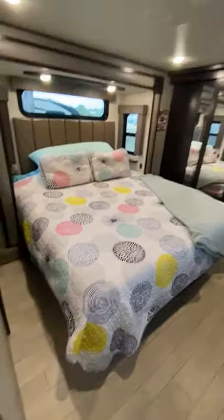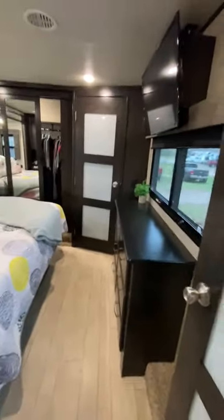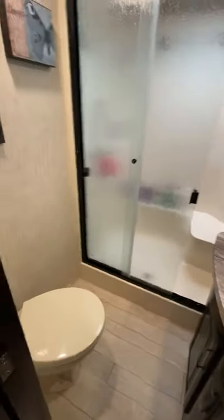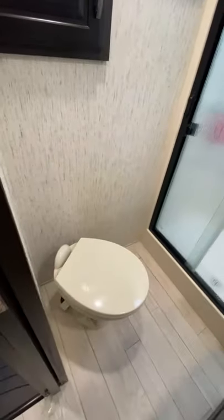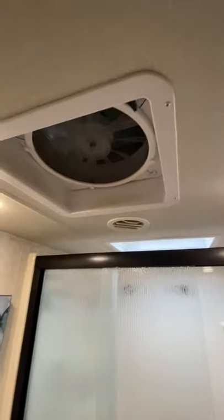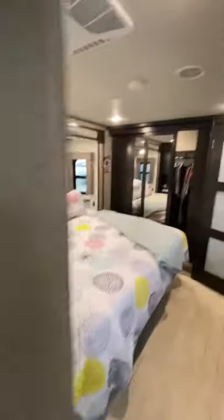Coming out to the bath — the first bath — it has storage behind here, a porcelain toilet, storage above and below the sink, and then an extra large shower with a seat. It also has a Max Air fan in here, and the bedroom has an air conditioner as well.